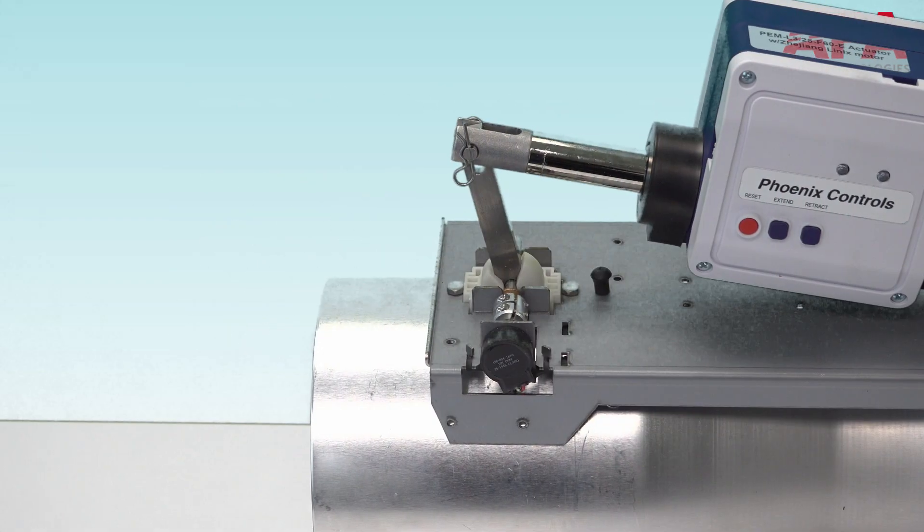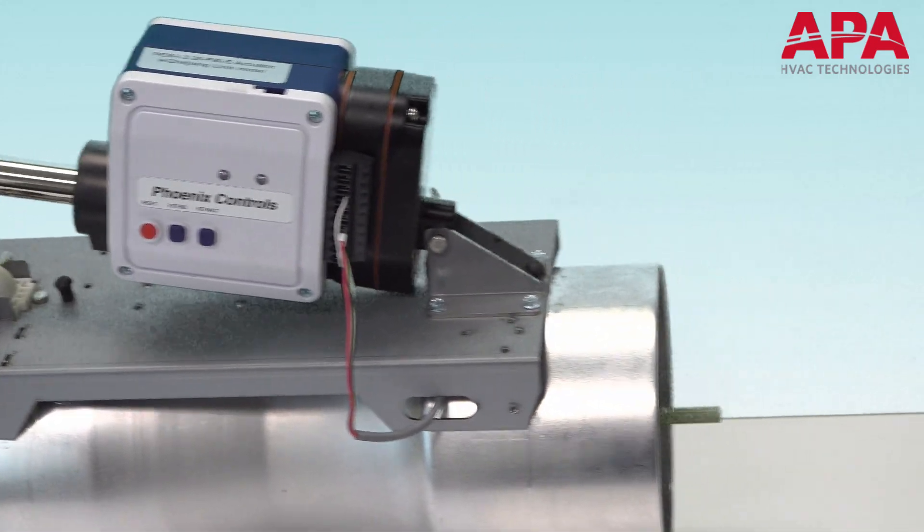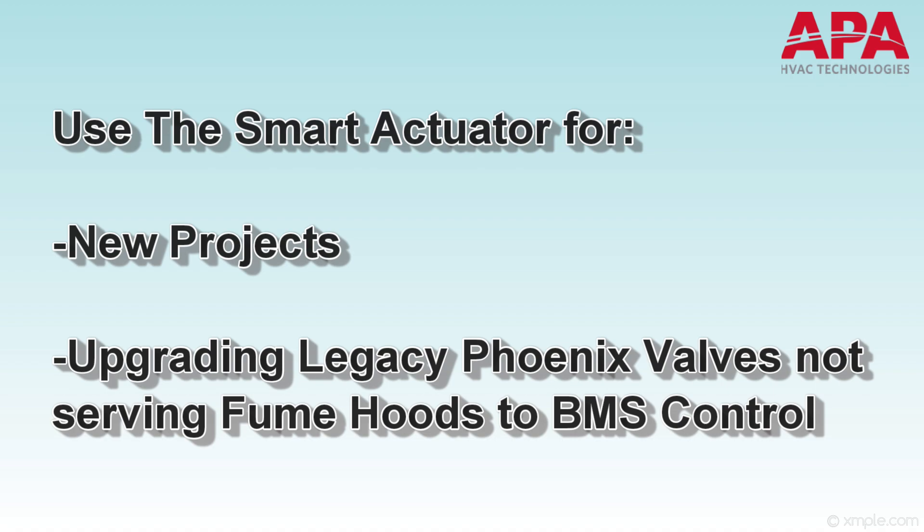The actuator is a compact design with the same form factor as current Phoenix Controls high-speed actuators. In addition to new projects, this also means it can be used to upgrade legacy analog Phoenix valves not serving fume hoods for direct BMS control.